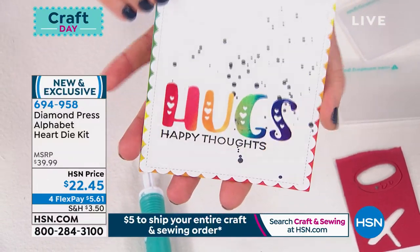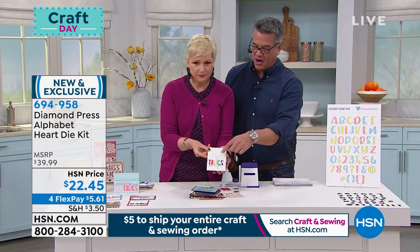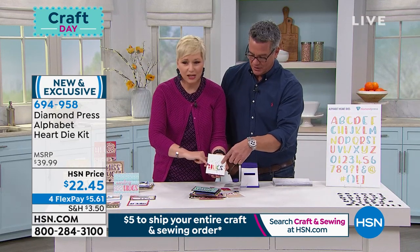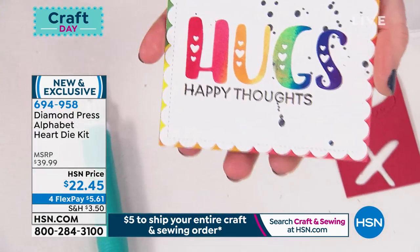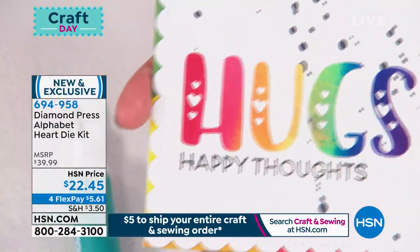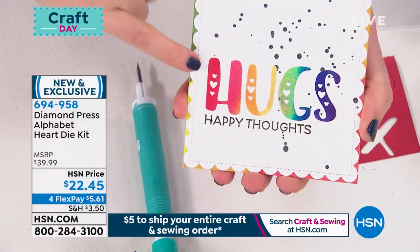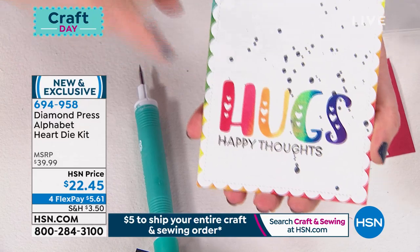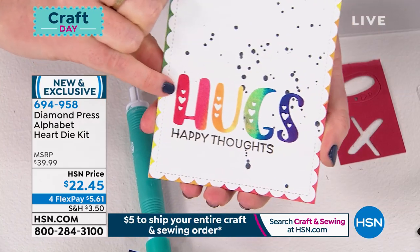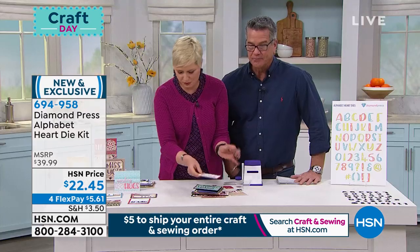And the hearts make it. With no extra effort — you're not having to individually punch those out. This one is actually done with the pencils we're going to be showing later. White cardstock that we colored — look at how beautiful, just so crisp. And because it's Diamond Press, a lot of dies on the market would not be able to get a heart that tiny — it's just too intricate.